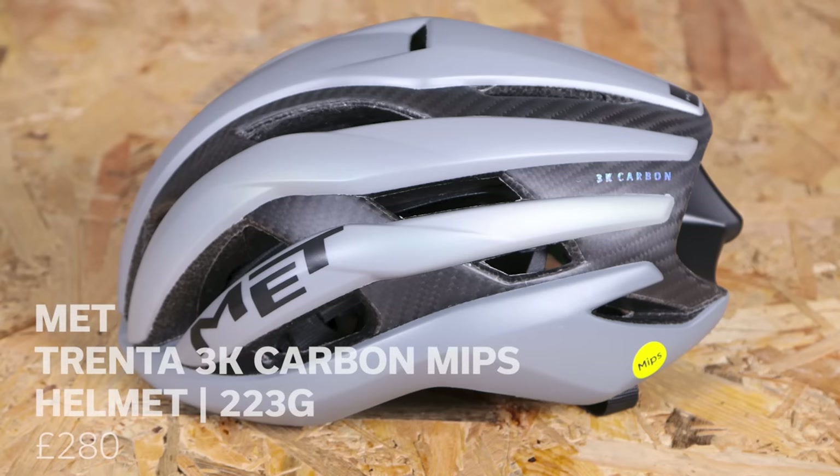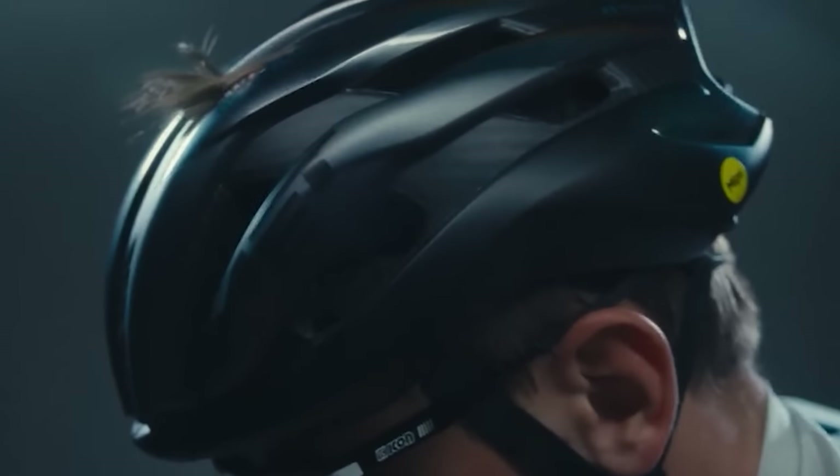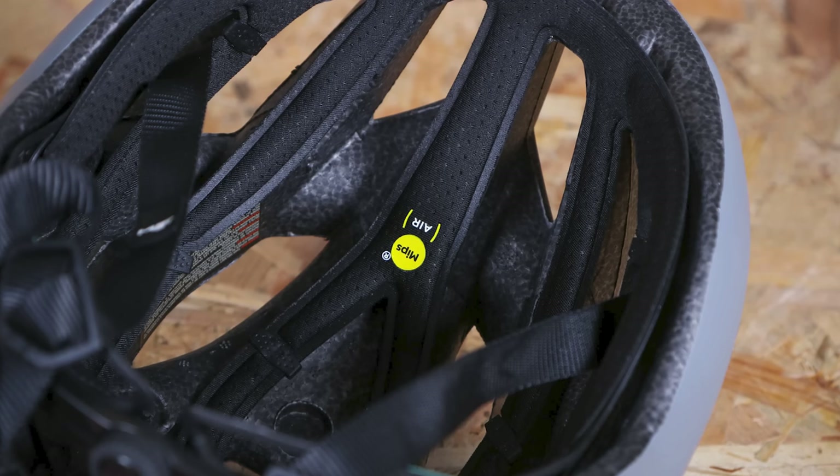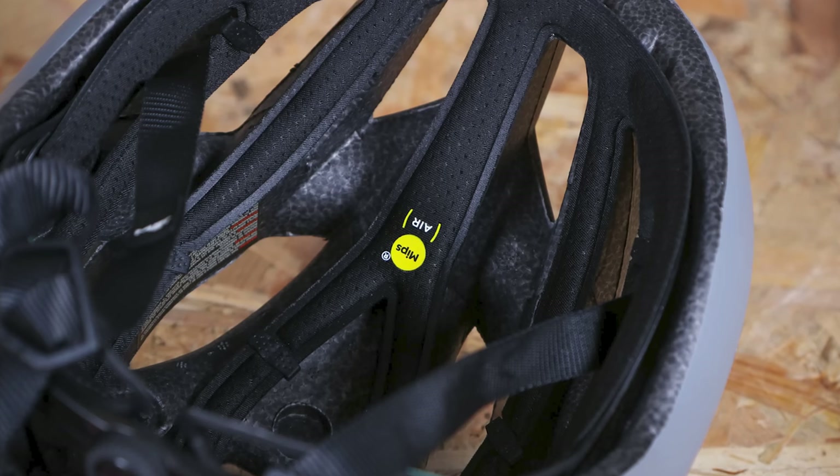This is a helmet that both myself and Jamie are big fans of — in fact, we've both spent our own money on one. Shallow perhaps, but a big part of it is down to the looks. You'll normally spot the Trenta with a few tufts of hair sticking out of the top, as it is Pogačar who wins pretty much everything from classics to mountaintop finishes wearing one. MET have recently added MIPS to the Trenta and managed to do so without adding tons of additional weight — just three grams — and our size small weighed in at just 223 grams.